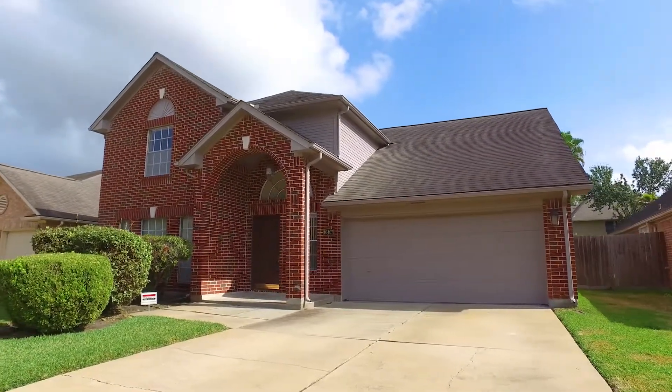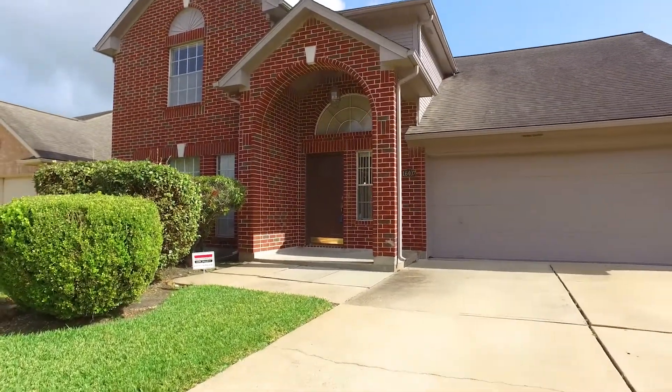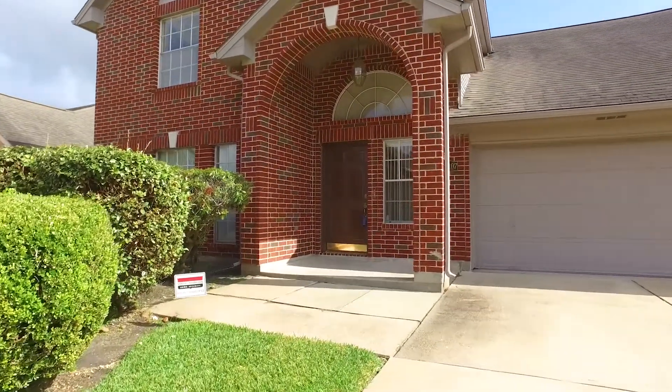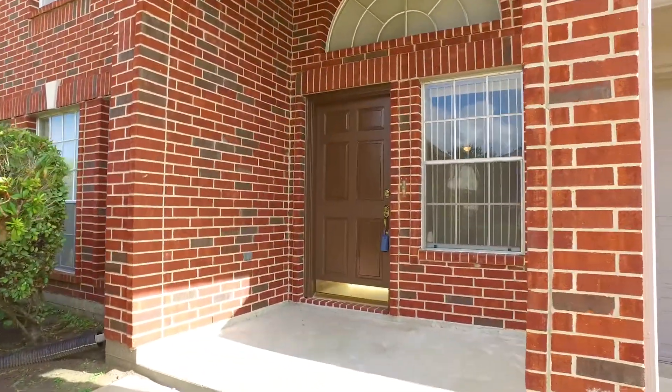Welcome to the virtual tour of this Sugarland, Texas home. With a two-car garage, two stories tall, this beautiful red brick home was built in 1990, has a large lot and a lot of square footage.